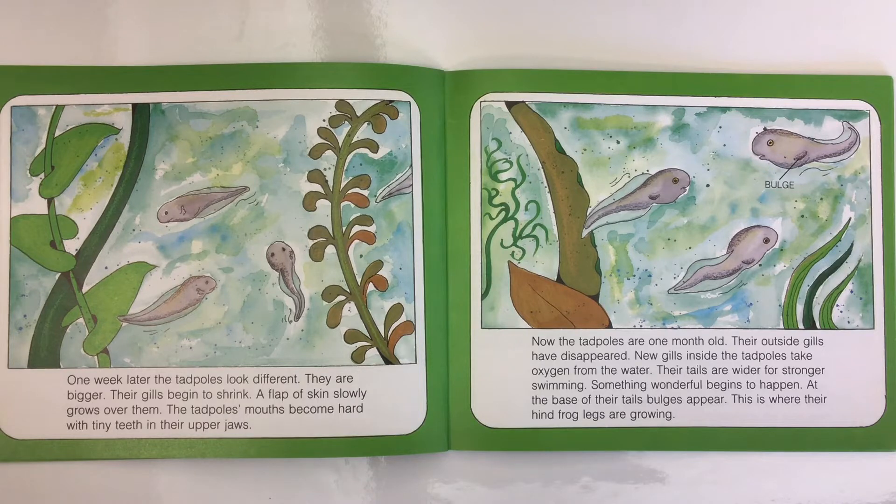Now the tadpoles are one month old. Their outside gills have disappeared. New gills inside the tadpoles take oxygen from the water. Their tails are wider for stronger swimming. Something wonderful begins to happen: at the base of their tails, bulges appear — this is where their hind frog legs are growing.